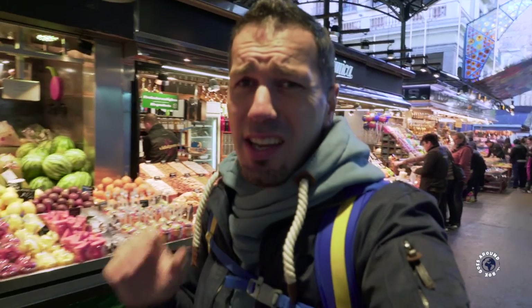This is the most famous market in Barcelona — La Boqueria. Here we can find food from all over the country and it's fresh. It's so fresh that some of the food is still moving.